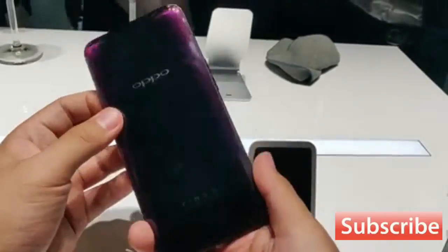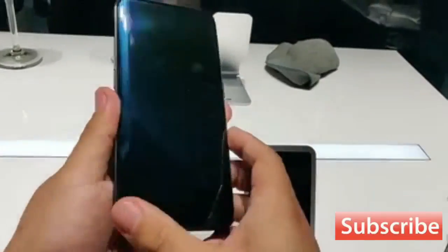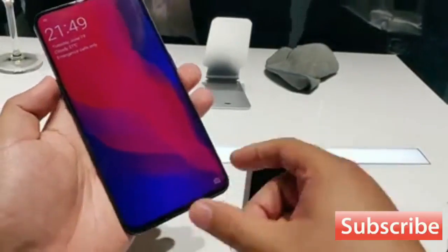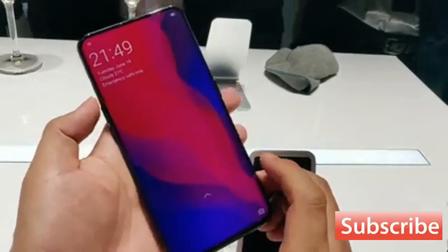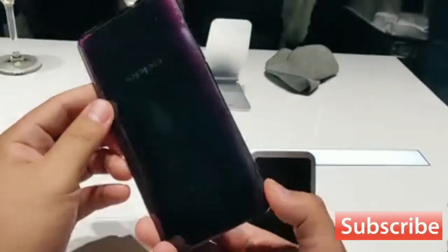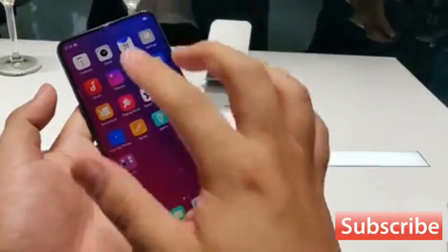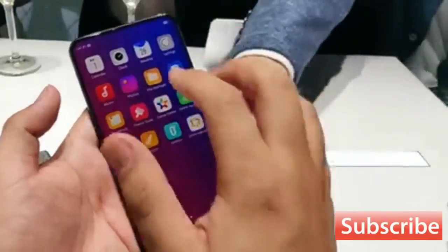Welcome back to Gadget Leaks with an Oppo Find X hands-on review. Oppo's new Find X, which is being officially announced in Paris today, combines a number of trendy design ideas plus some even newer tricks to fit an extremely large 6.4-inch display into a phone that you can still hold in one hand.